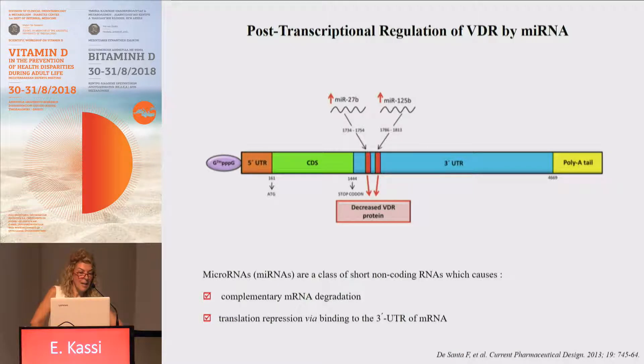Regarding post-transcriptional regulation, the main mechanism is through microRNAs. MicroRNAs are a class of short non-coding RNA, about 22 nucleotides, which can cause either messenger RNA degradation or a repression of translation. This happens via recognizing specific elements and binding to them at the three-prime untranslated region of the messenger RNA.